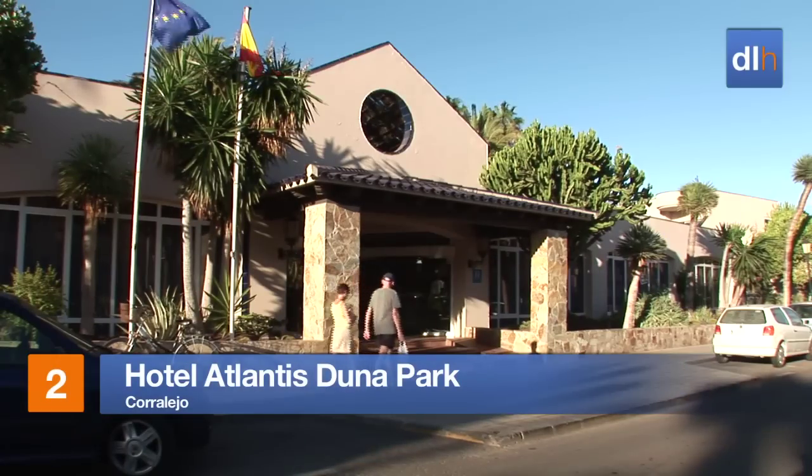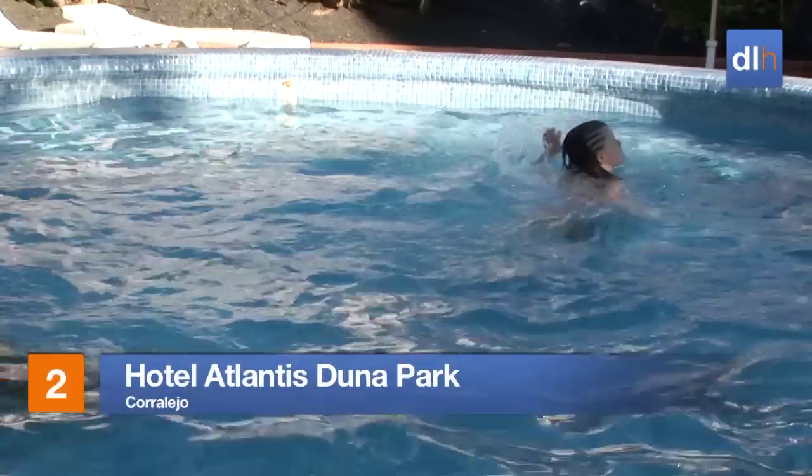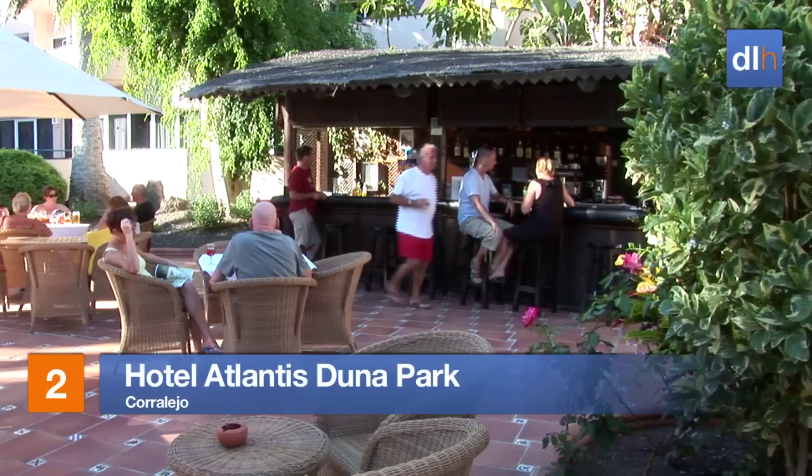If it's tranquility you're after, then the Hotel Atlantis Duna Park in Corralejo won't disappoint. Surrounded by tropical planting, the pool and bar area will be the focus of your day.